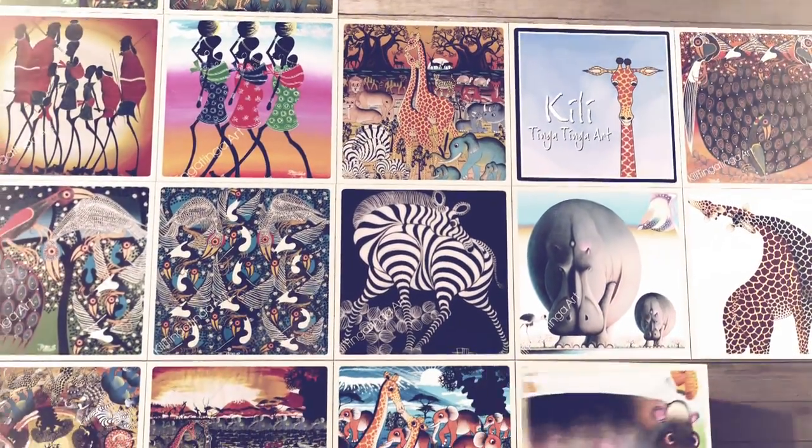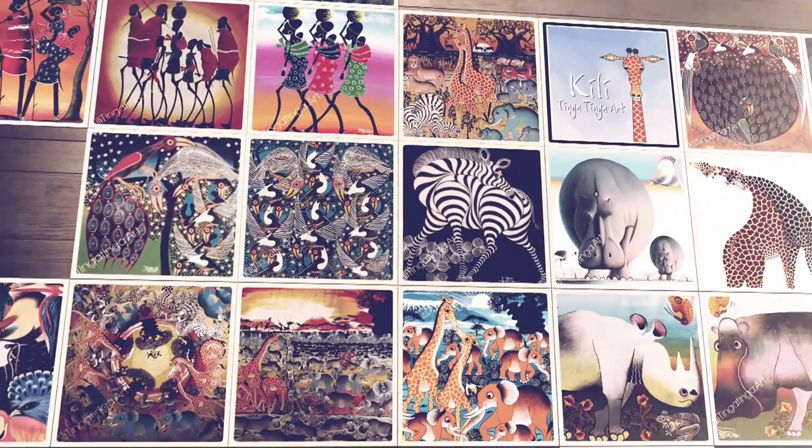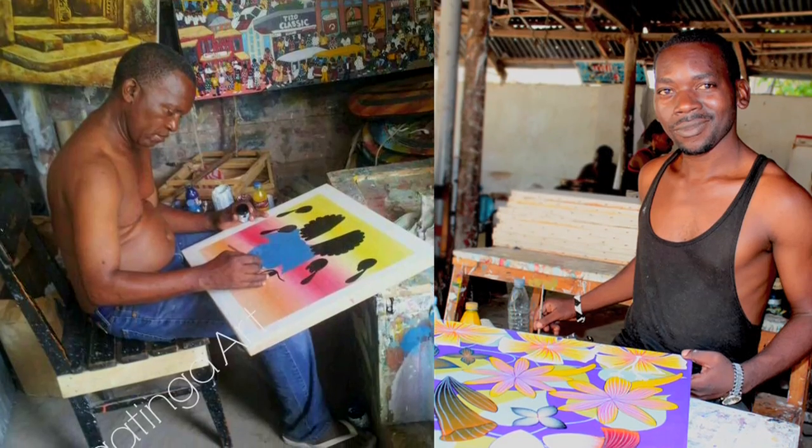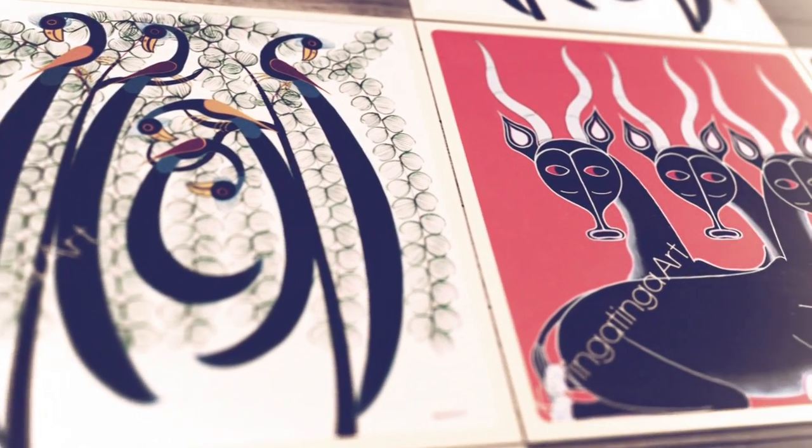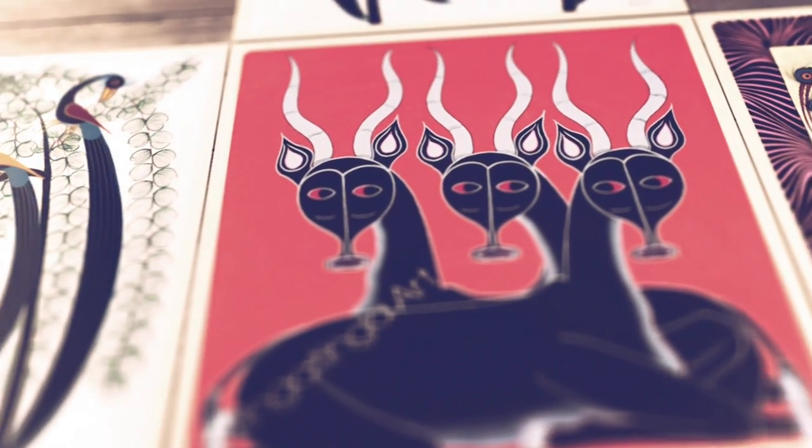Developed in the second half of the 20th century in Oyster Bay, in Dar es Salaam, Tanzania, Tinga Tinga paintings are traditionally created using layers of bicycle paint, resulting in wonderfully rich colors that bring to life vibrant landscapes and scenes of wildlife.